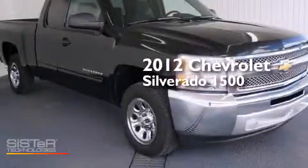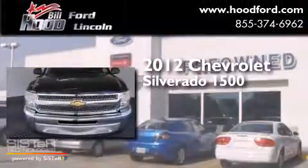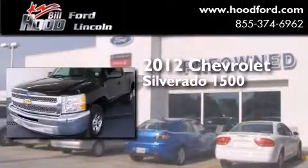This is a 2012 Chevrolet Silverado 1500. This truck has an automatic transmission and a 4.8 liter V8.